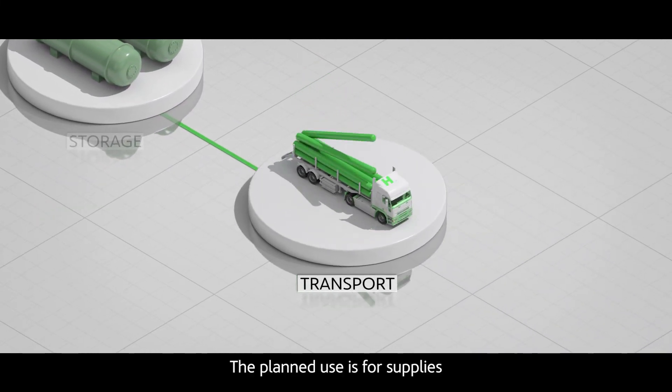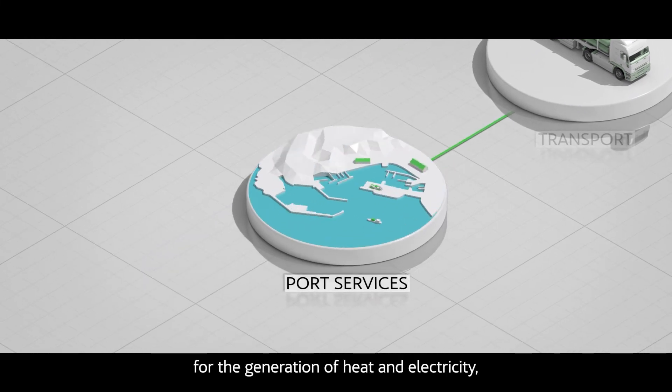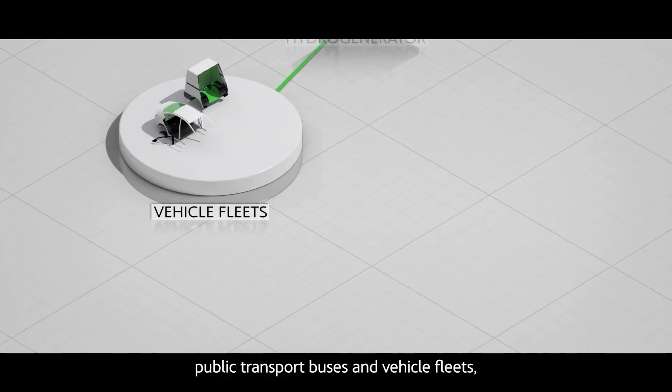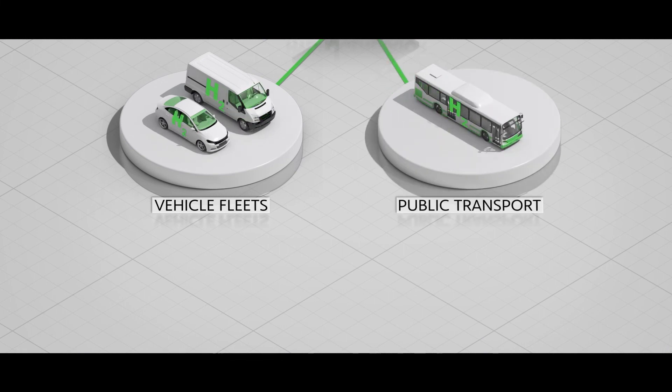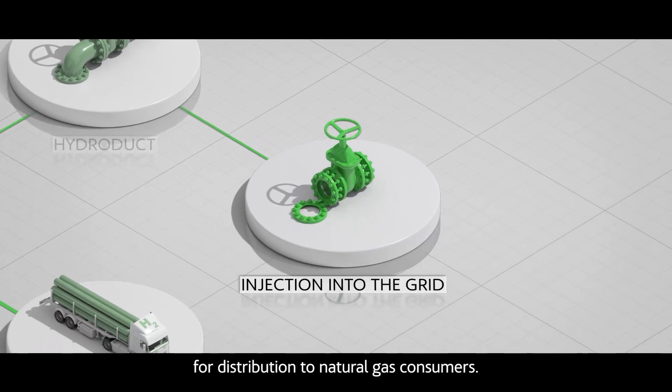The planned use is for supplies to public and commercial services for the generation of heat and electricity, public transport buses and vehicle fleets, and injection into the gas supply network for distribution to natural gas consumers.